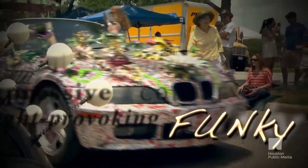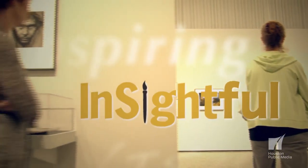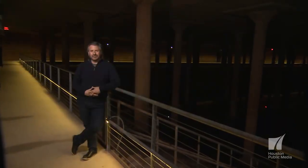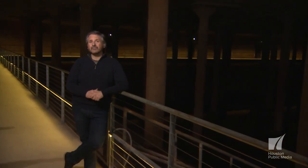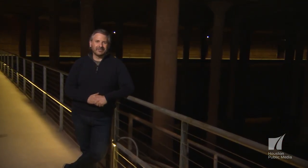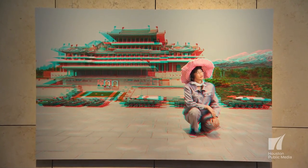I'm Ernie Manouse, and it's time to get Arts Insight. Welcome to Arts Insight. We're below Buffalo Bayou Park at the very first installation inside the cistern. It's called RAIN. Stick around and get a closer look, and we'll even find out how it was designed.